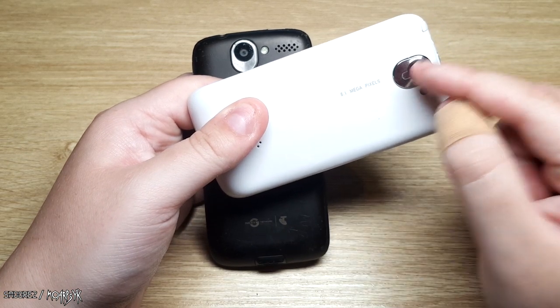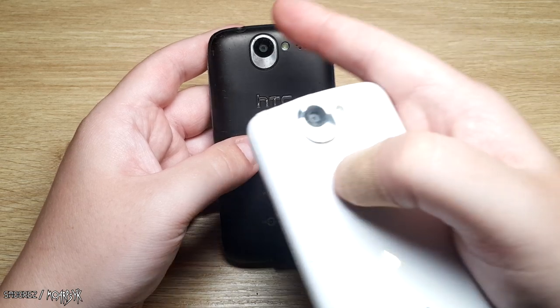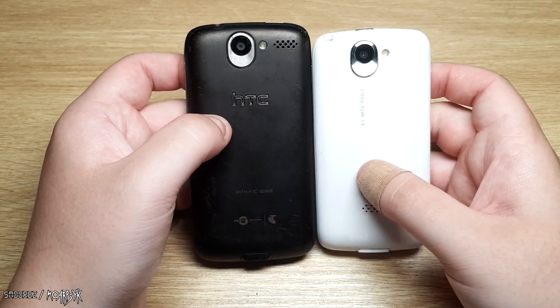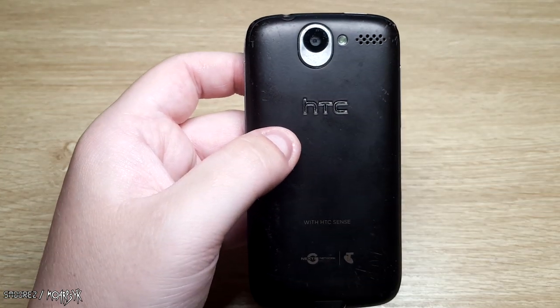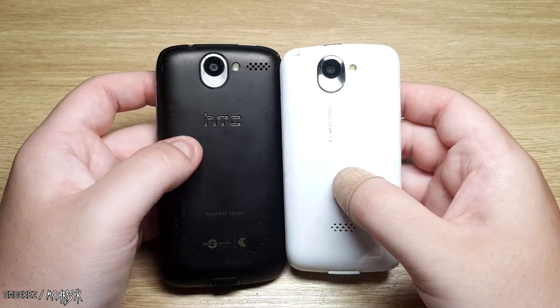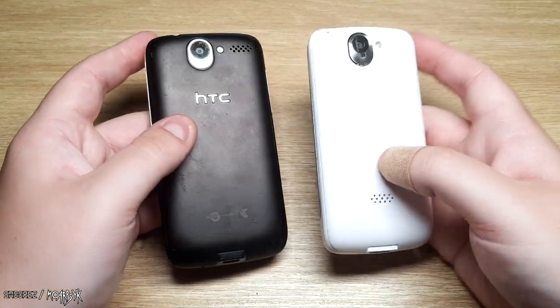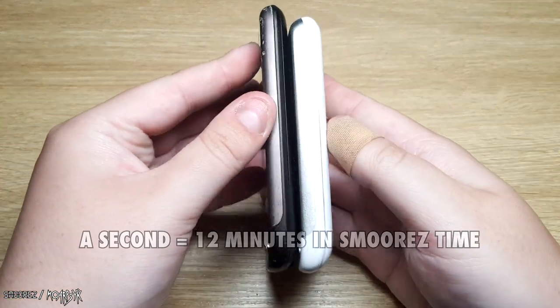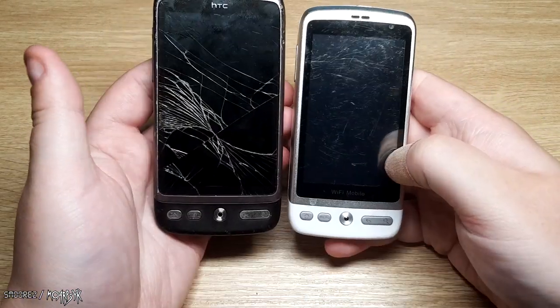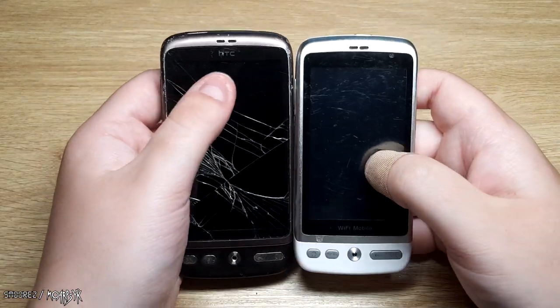It's funny to note that on the clone it says 8.1 megapixels for the camera, but on the real HTC Desire it's a 5 megapixel camera. The clone's camera is probably going to look like absolute garbage. You can also see that the clone is a lot thicker than the original, though they clearly wanted to look the same, even down to the little speaker grill piece.